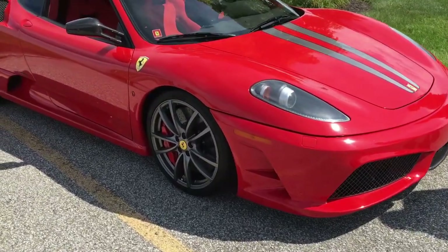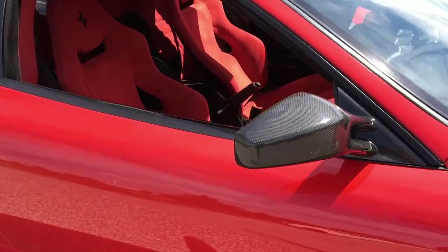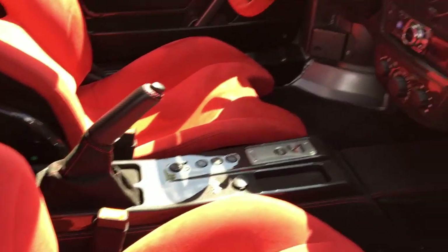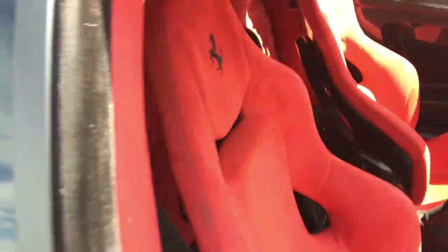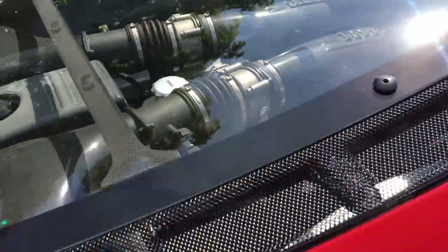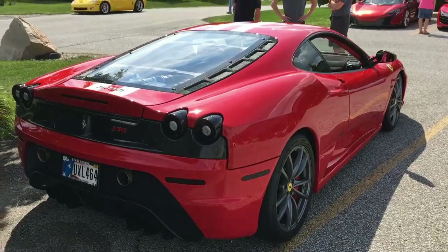Guys, I am loving the spec on this 430 Scuderia. Just look at that interior — the red Alcantara with all the carbon fiber. And this engine bay is also all carbon fiber. What a car.